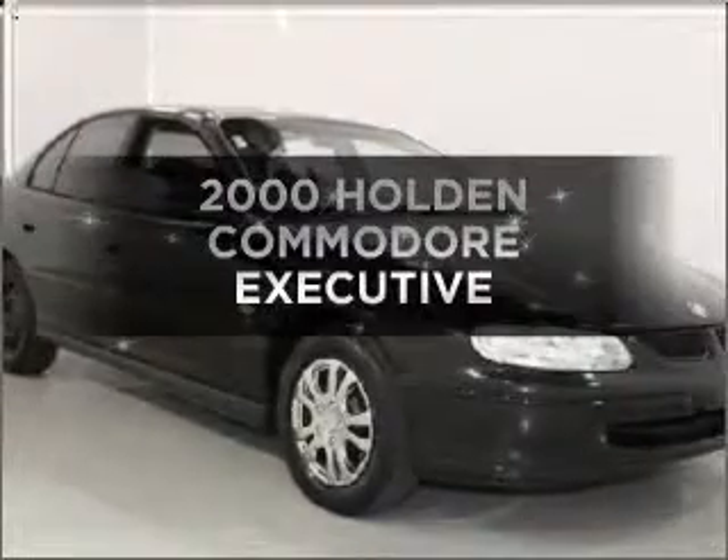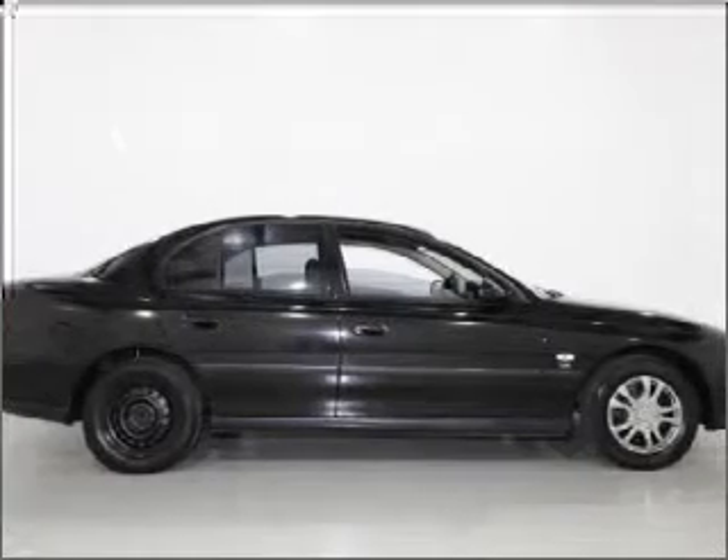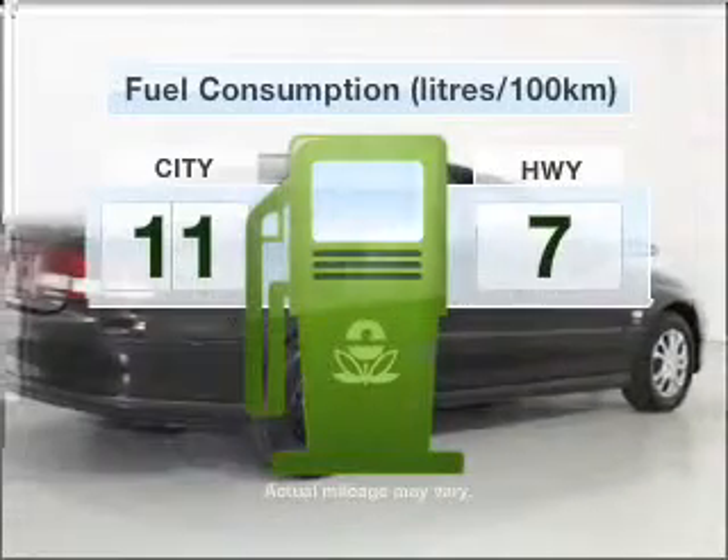In the market for a 2000 Holden Commodore? This is the vehicle you've been looking for. Optimise your fuel economy with this vehicle.